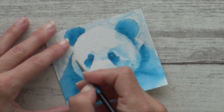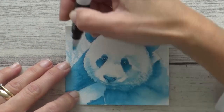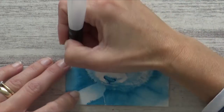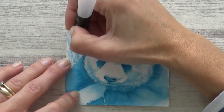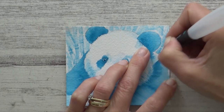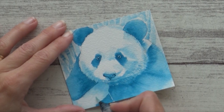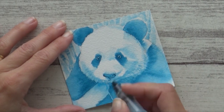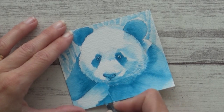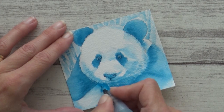To add fur texture I used a round size zero brush to add short strokes around the panda's face. For the background I switched to a Derwent water brush with a chisel tip and painted in some simple bamboo on dry paper, which worked out quite well. I then went back in with a round water brush to add darker details to the panda's chest. Using the water brush with its fine point and constant flow of water made it easy to switch quickly between wet-on-wet and wet-on-dry techniques.